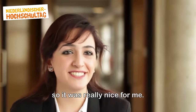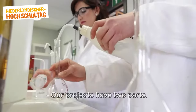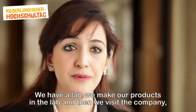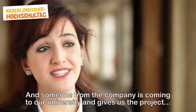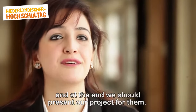Maybe in the future I'll be working for this company as a real colleague, so it was really nice for me. Our projects have two parts: we have a lab where we make our products, and then we visit the company because our product should be for the company. Someone from the company comes to our university, gives us a project, and at the end we present our project to them.